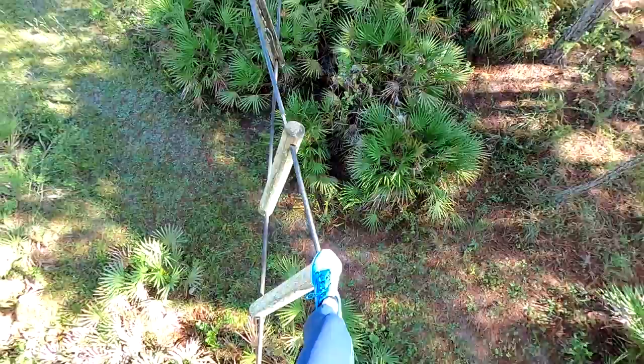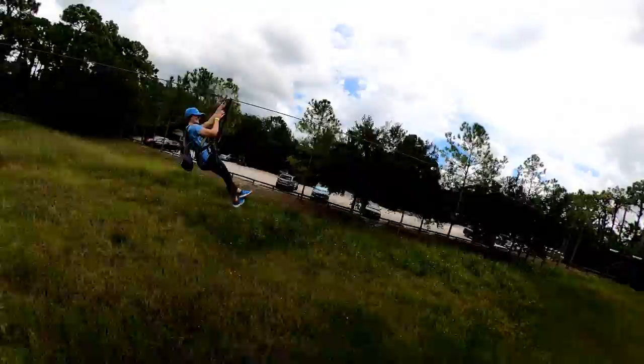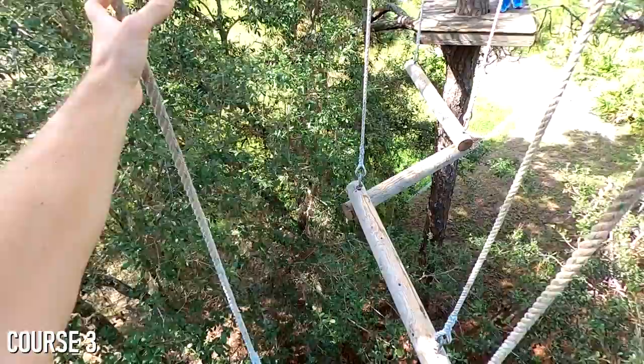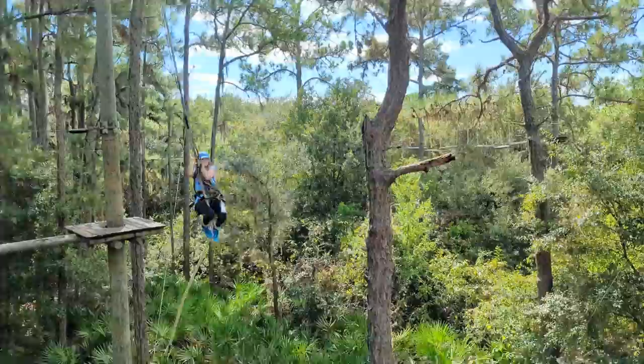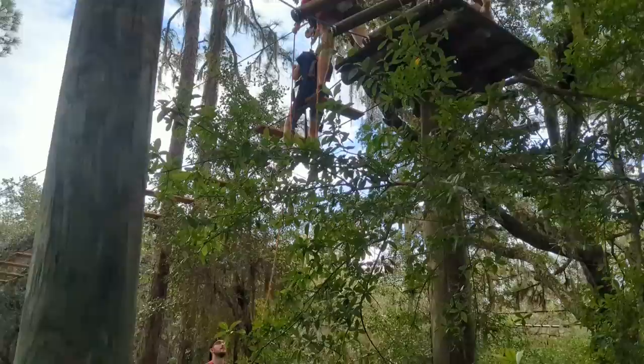Visitors will find at least one zipline on each of the first four courses, in addition to the massive 650-foot-long final zipline. The obstacles pick up a notch on Course 3, as they're both more physically challenging and higher off the ground. Course 3 is where you can find one of our favorite obstacles, the rope swing into the cargo net. But before we could get to this obstacle, our day got cut short as thunderstorms were approaching and the course needed to be evacuated.